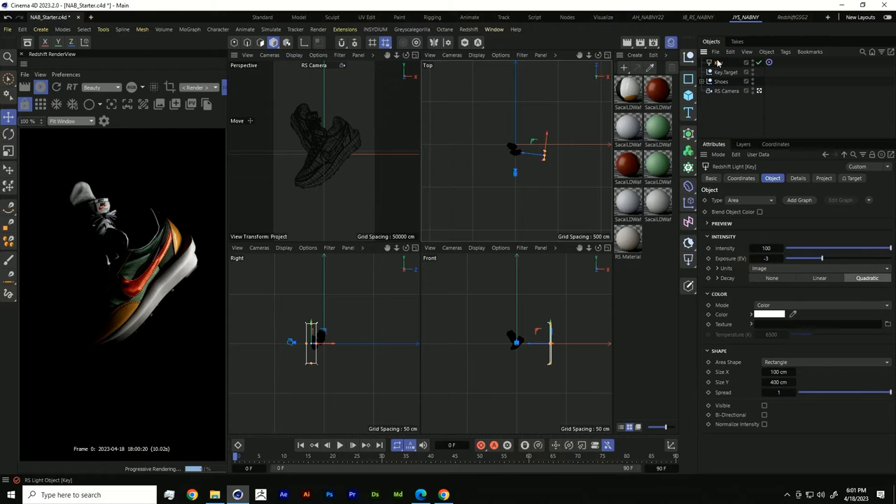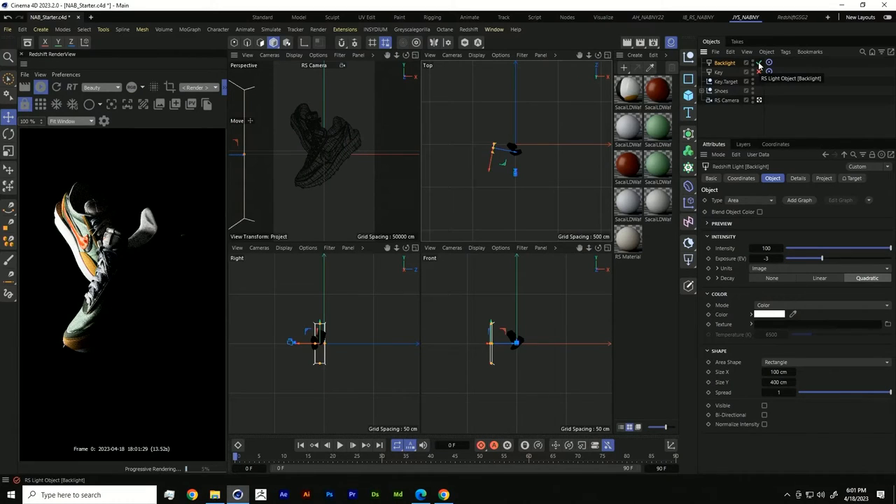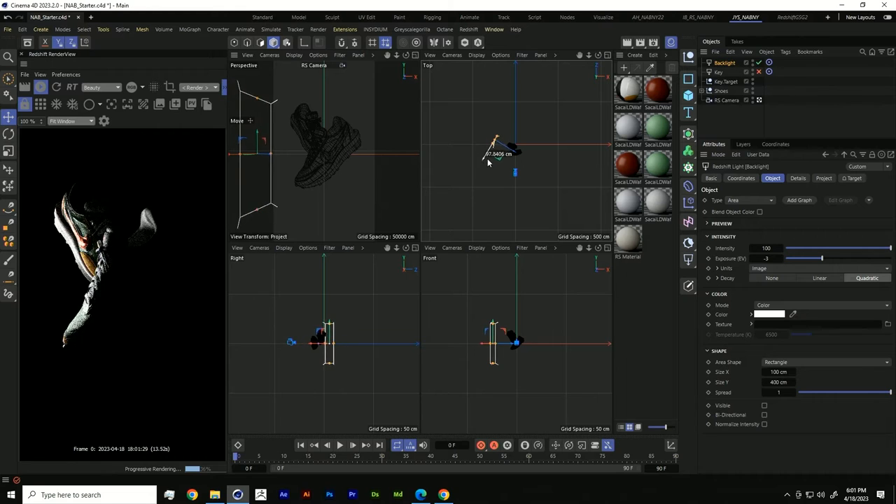Now we're going to bring in our backlight. Let's call this backlight and move it off to the left side. Now we're capturing the edge of our shoe and creating this really nice silhouette — following that three-point lighting setup. One of the beautiful things about Cinema 4D is we can toggle lights to understand how they're contributing to the scene by clicking the checkmark, so we can solo our backlight and position it to illuminate our subject just how we like it.